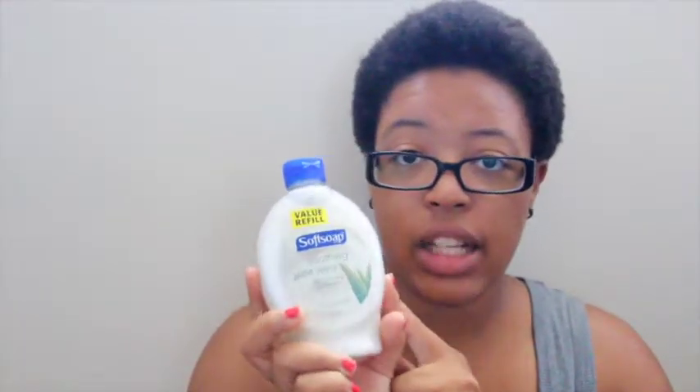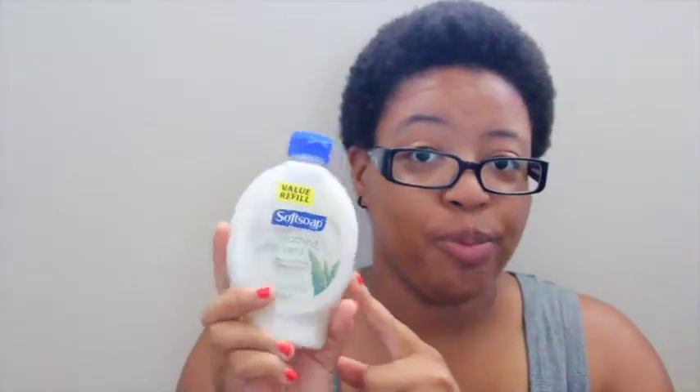This is something I'm sure all of you guys have bought or will buy at some time in your life — this is the Soothing Aloe Vera hand soap. They have different scents and things like that, but I got this from the Dollar Tree for a dollar. The cheapest place I found before that was Walmart, where it was like a dollar fifty — and this is the value size, the refill. You might want to stock up because it's actually a little bit cheaper at the Dollar Tree. Most people think 50 cents isn't much, but when you're on a budget, that 50 cents can save you money — it could be going in your gas tank.